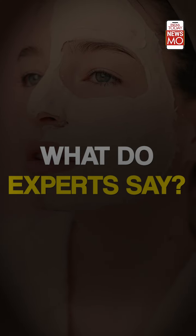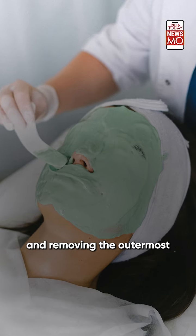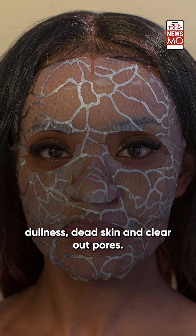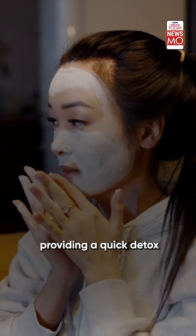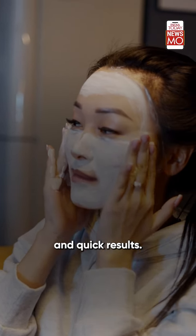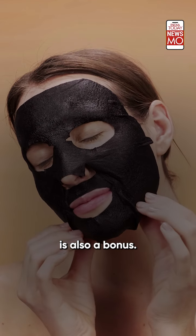What do experts say? These masks work by adhering to the skin's surface and removing the outermost layer of skin to relieve dullness, dead skin, and clear out pores. They also target specific skin concerns from hydration to anti-aging, providing a quick detox and giving a feeling of instant gratification and quick results.